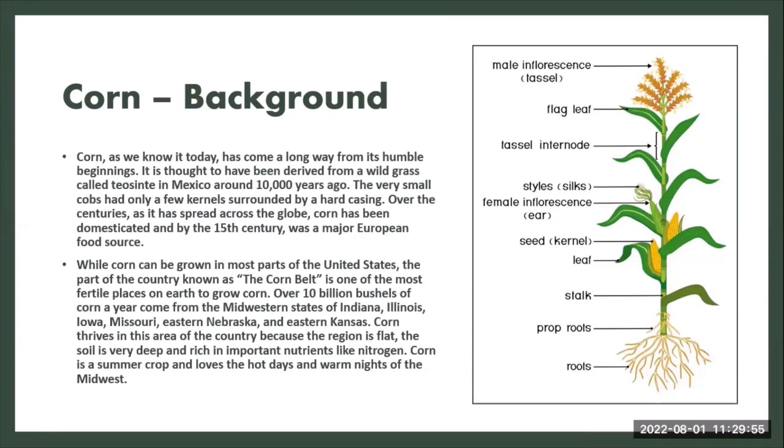Over 10 billion bushels of corn a year come from the Midwestern states of Indiana, Illinois, Iowa, Missouri, eastern Nebraska, and eastern Kansas. Corn thrives in this area because the region is flat, the soil is very deep, and rich in important nutrients like nitrogen. Corn is a summer crop that loves hot days and warm nights in the Midwest.